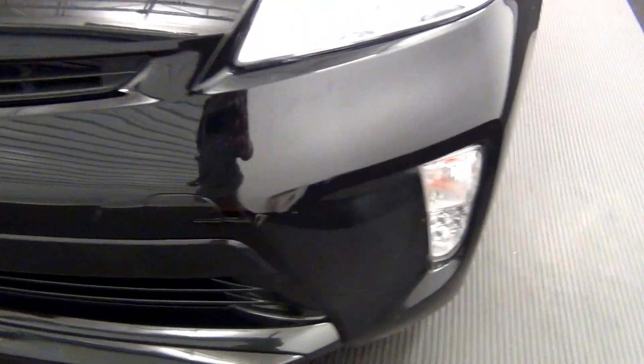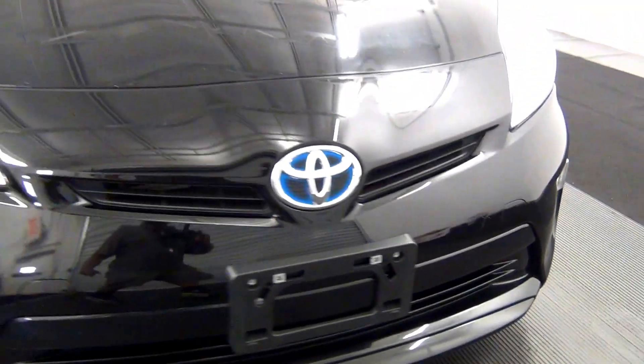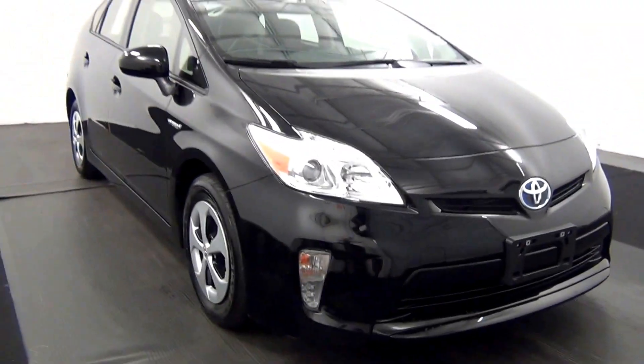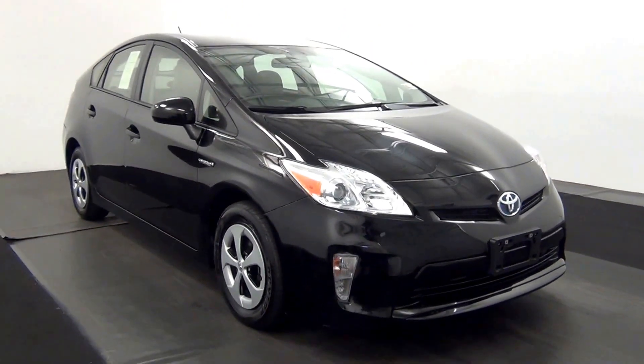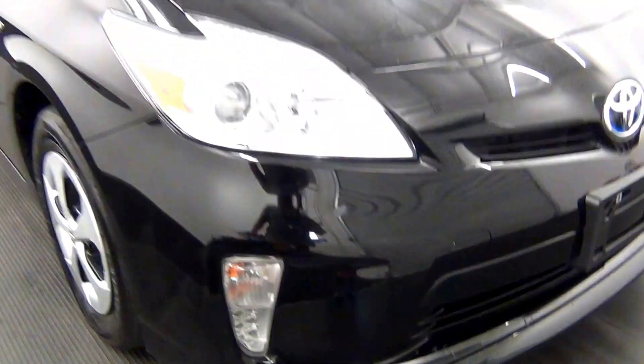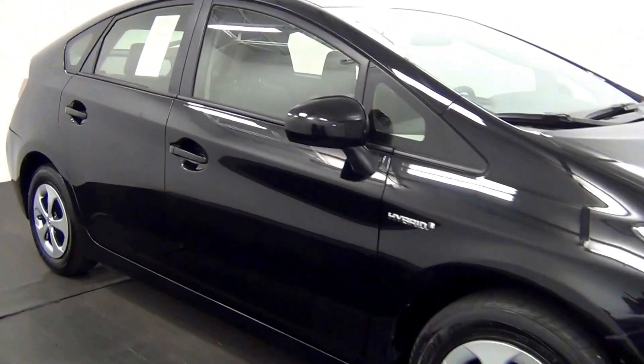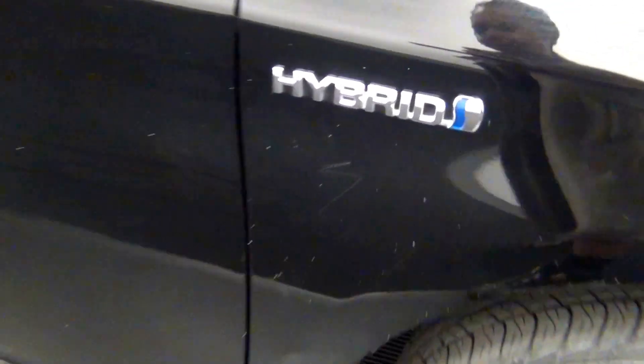We have some scratches here. Let's go for more care. We have some scratches here. Chips in the paint here.